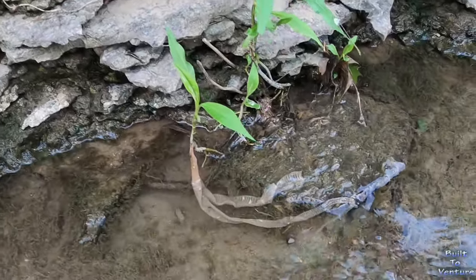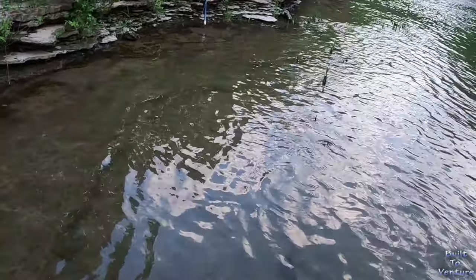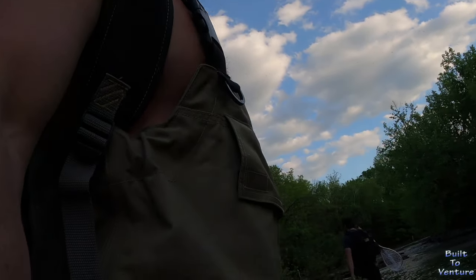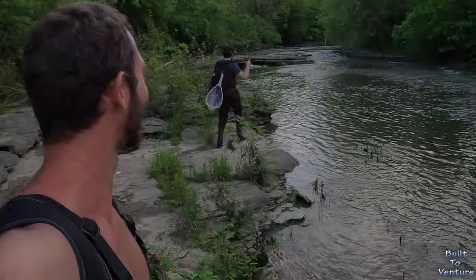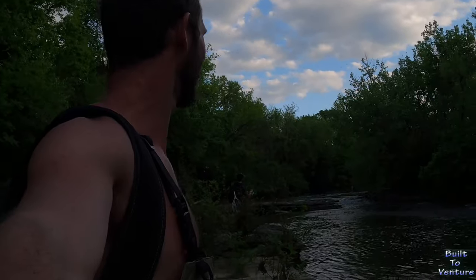Baby snakeskin! Oh there it is, yeah. My luck. Hey, go swimming Walt! Mill Creek fishing and yeah, we're killing it!